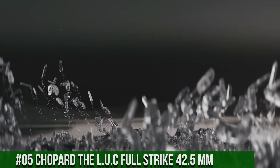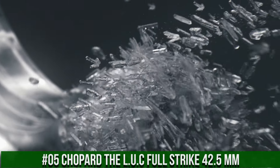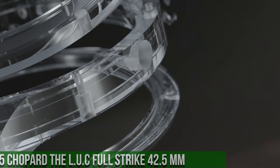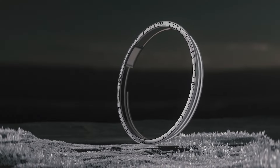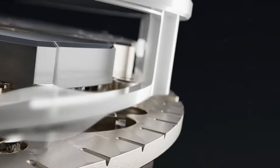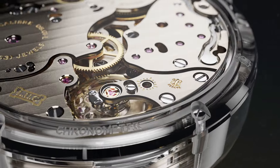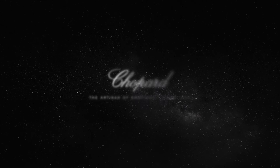Number 5: Chopard L.U.C Full Strike 42.5mm. Wow! What a great piece! Worth every penny! Case diameter 42.5mm, dial in sapphire, case back see-through sapphire crystal. Hand-wound mechanical movement. Functions: small seconds, power reserve indicator, hours and minutes. Complications: minute repeater, power reserve approximately 60 hours. Frequency 4Hz or 28,800 vibrations per hour. Nickel silver bridges and main plate, grained motive on the bridges. Balance spring with Phillips terminal curve. Movement dimensions 37.2mm, movement thickness 7.97mm.